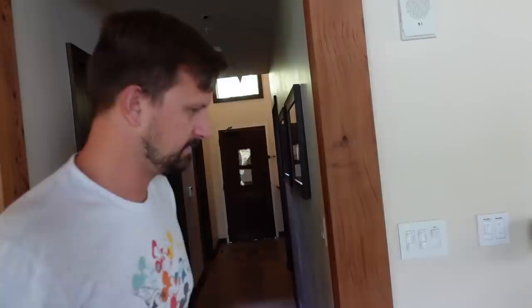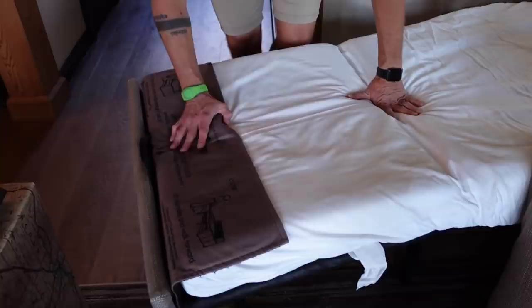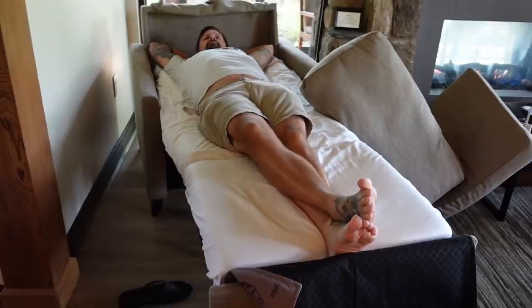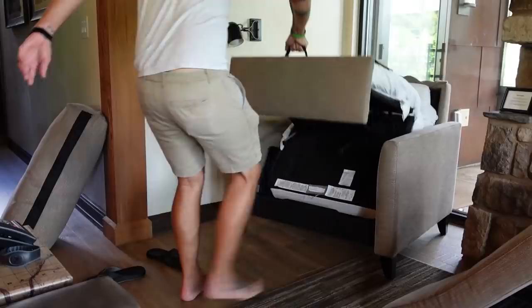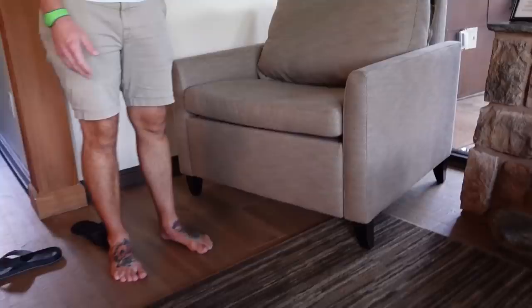Let's show the couch. That was so easy to open up — 'wow!' It's made exclusively for Disney too. There's a bar in the sofa bed — so your feet end up higher than your head — but it's not terribly uncomfortable. It could fit three or four people. I think I like the chair better than the couch for sleeping.